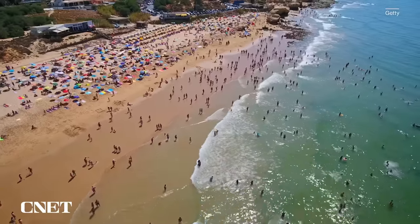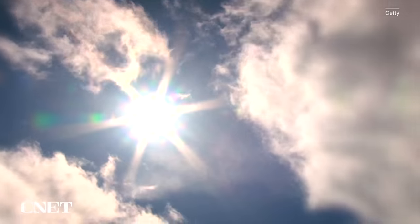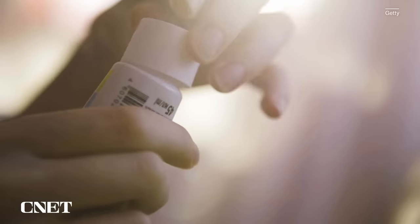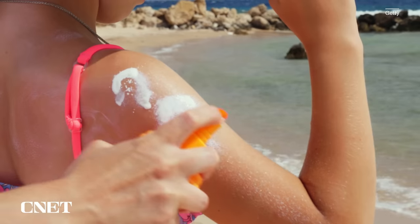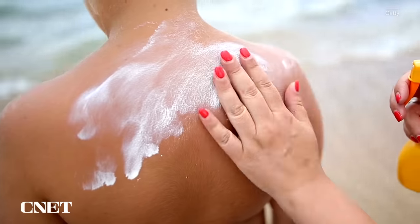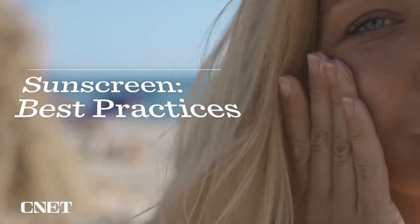A lot of times we think about putting on sunscreen when it's summer or we're going to the beach, but it's actually really important to wear sunscreen anytime you're stepping out into the sun regardless of the season. Sunscreen is important for protecting your skin, but there are a lot of options. In this video, I talk to dermatologists about what SPF means, the different types of sunscreen, and how to make sure you're applying enough.